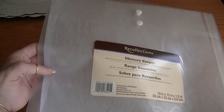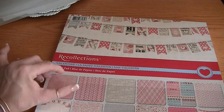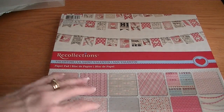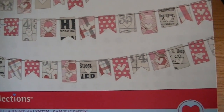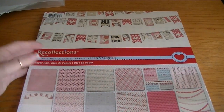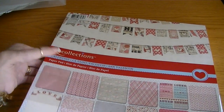I also picked up a couple of these memory keepers — they were half off or something like that. Then I picked up the Recollections Valentine's paper, which is very similar to the My Mind's Eye. It's the same as the six by six, just in the 12 by 12 — really sweet paper. Not only is this good for Valentine's, but I think it'll make cute projects for baby Alyssa. I used my coupon because it wasn't on sale.